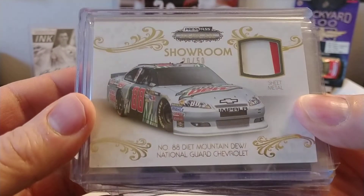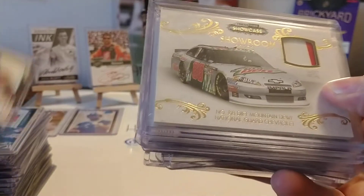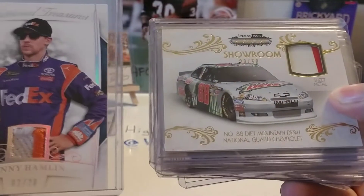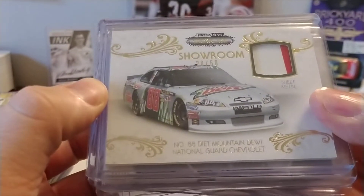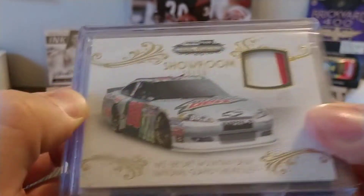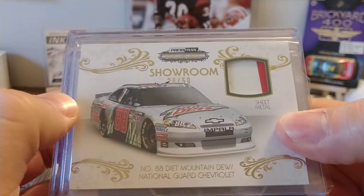Another nice Dale Jr. Press Pass Showcase. And you can see there's a difference — this is a Panini card here, and this is a Press Pass card on the right. Very similar in designs in their high-end product — a lot of little gold trim and so forth. This one's numbered 20 of 50, with a two-colored piece of sheet metal of Dale Jr.